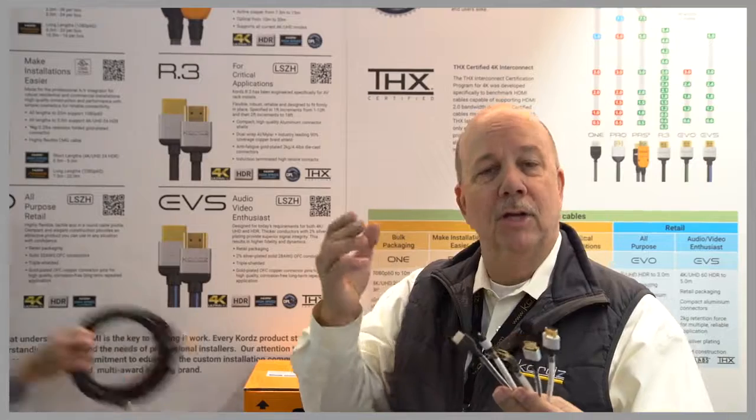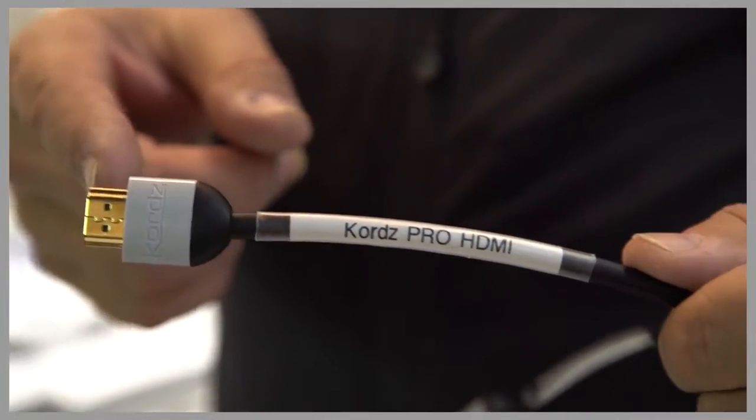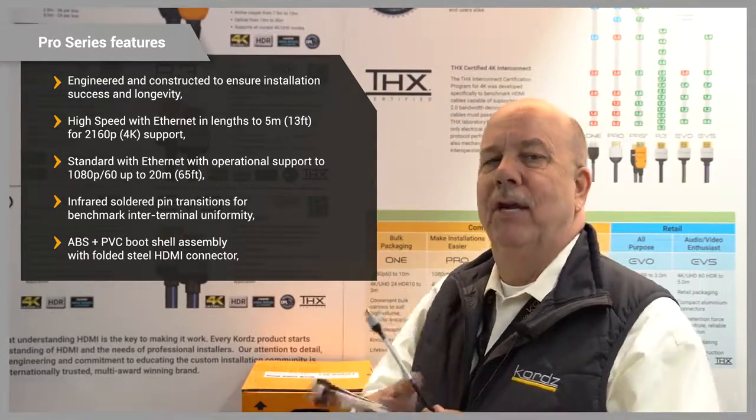Hey, Eric Bodley again for Kords. In the full range of Kords HDMI cables, we've talked about Kords 1, but Pro is our everyday integrator choice. These have a solid polymer head. They are meridio tested up to five meters in length and just a great everyday cable.